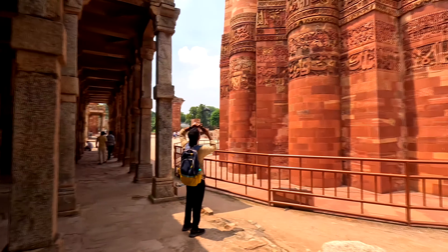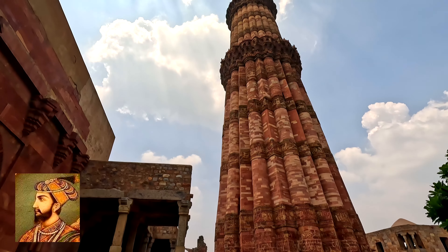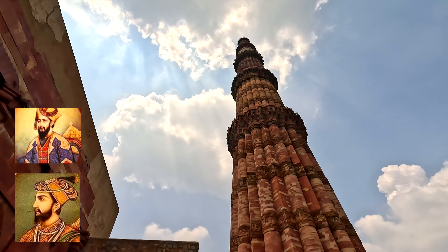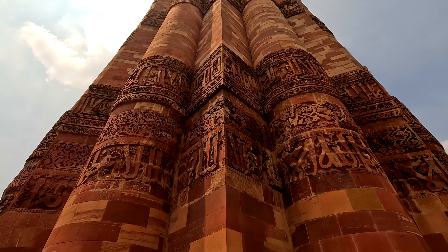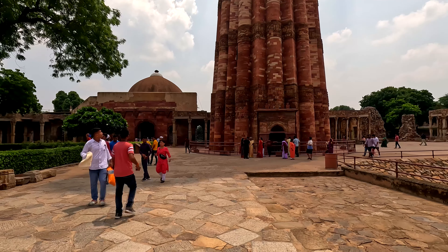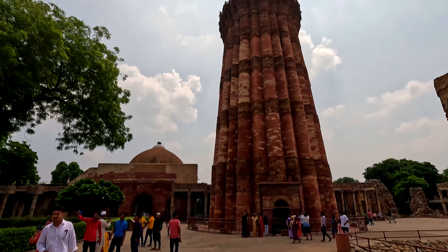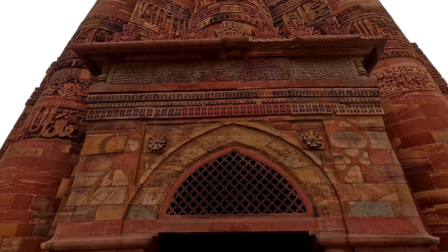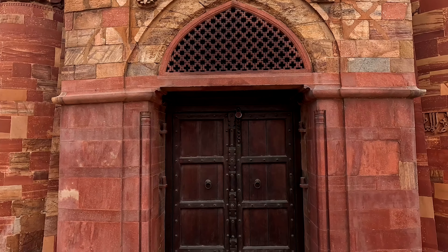Now we are heading to our third site, Qutub Minar — India's tallest stone tower. Construction was started by Qutbuddin Aibak as a tower of victory, but floors two through four were completed by Iltutmish, and the fifth floor was added by Firoz Tughlaq, making it a five-storied structure. In 1503, Sikandar Lodhi carried out stone restoration on the upper stories. At the base, the diameter is 46 feet, tapering to 9 feet at the top. Its height is 238 feet with 379 steps — though 5 feet shorter than the Taj Mahal at 243 feet.